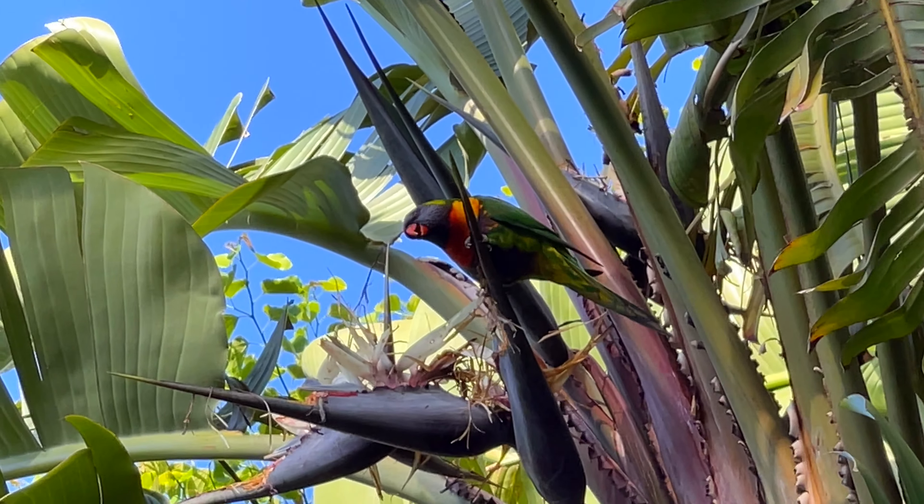Hello, bird. Right off the bat, my all-time favorite flower — bird of paradise, Strelitzia. I frickin' love Australia.